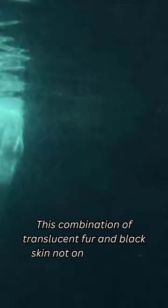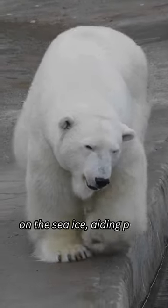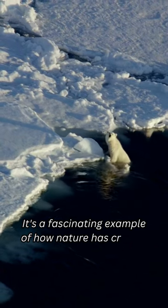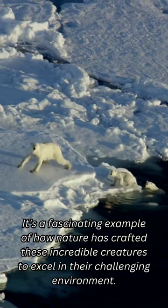This combination of translucent fur and black skin not only provides insulation, but also acts as effective camouflage on the sea ice, aiding polar bears in their pursuit of seals. It's a fascinating example of how nature has crafted these incredible creatures to excel in their challenging environment.